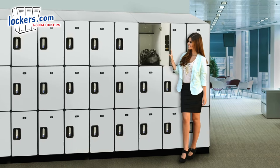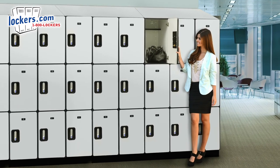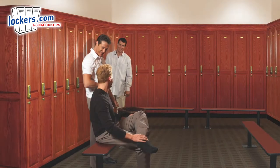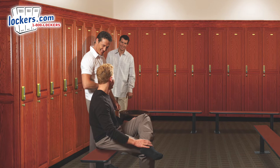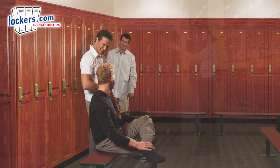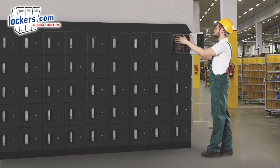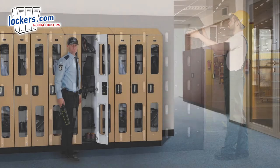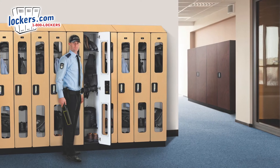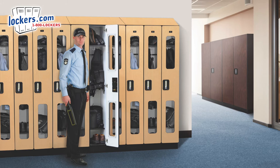Lockers are available with easy-to-use electronic locks for keyless applications. Electronic locks are ideal for shared use when the same locker is used by different people. A temporary combination can be set for one-time use and reset each time the door is unlocked. This eliminates the need for keeping track of keys or combinations for every locker. The electronic lock can also be programmed with a fixed combination for long-term use.